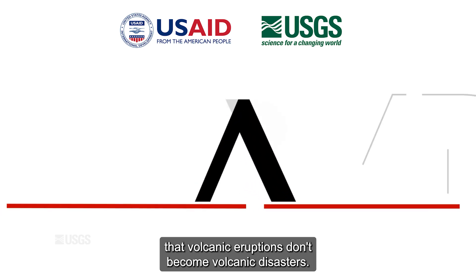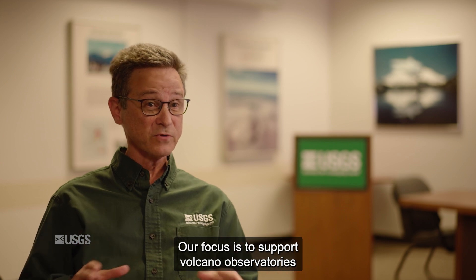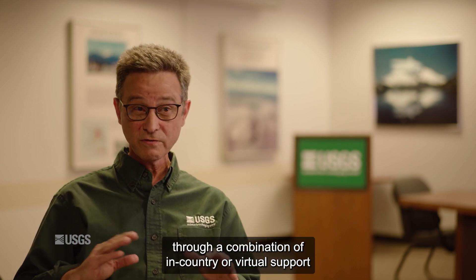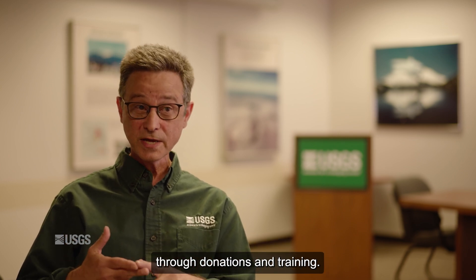The purpose of VDAP is to make sure that volcanic eruptions don't become volcanic disasters. Our focus is to support volcano observatories through a combination of in-country or virtual support during volcanic eruptions or unrest, and long-term capacity building through donations and training.